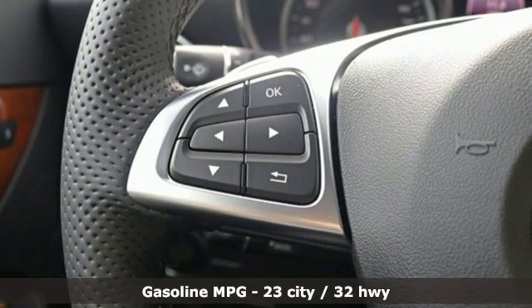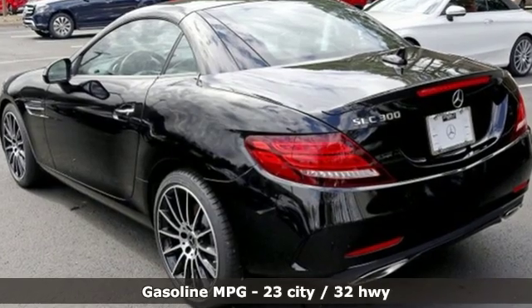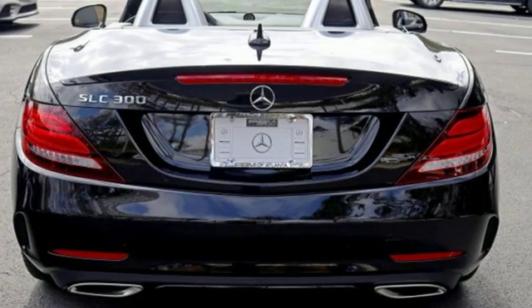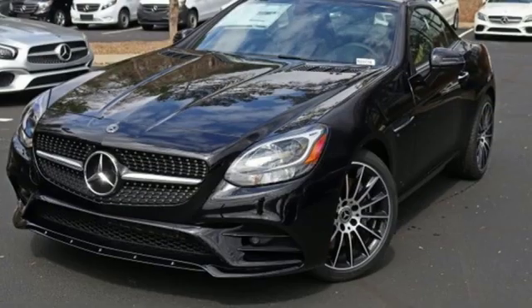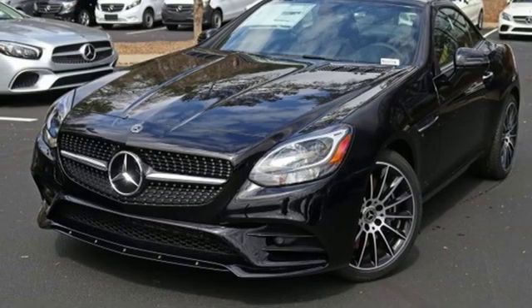Turbo inline four-cylinder engine, sport suspension, automatic transmission, power retractable hardtop, streaming audio, Wi-Fi hotspot, power telescoping steering column, external memory control, leather bucket seats, remote engine start, and power heated mirrors.